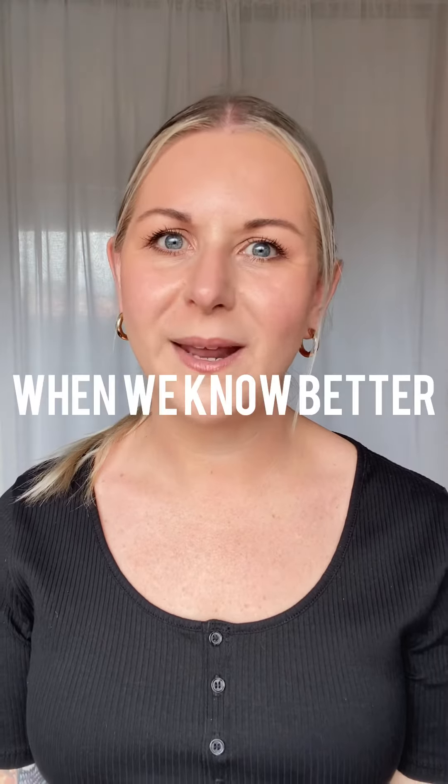Knowledge is power and when we know better we do better. So let's start by determining some cruelty-free brands. Now I know this is probably going to sound like an overwhelming task because after all there are thousands and thousands of brands across the world.